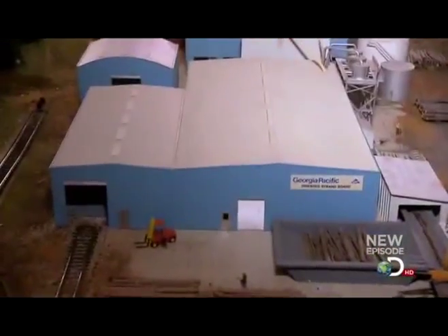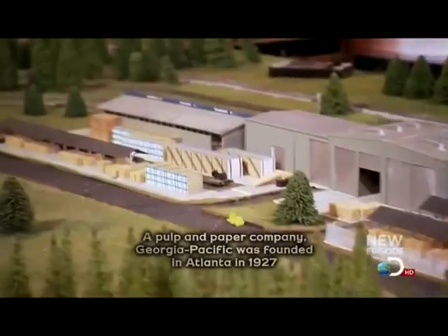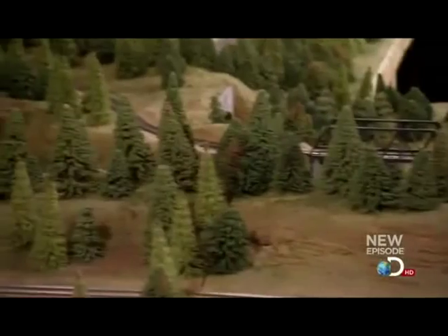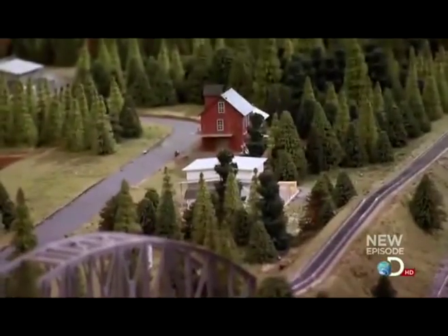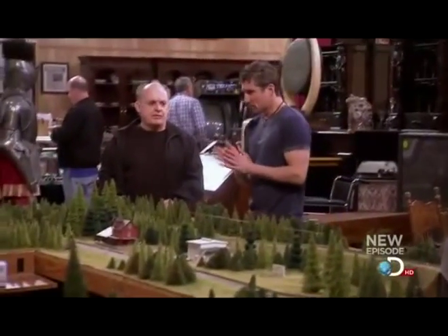Georgia Pacific had this built back in the early 70s for the festival trees down here in Georgia, and they paid about $75,000 for it at the time. Adjusted for inflation, that's over $400,000 today. I'm not sure it's going to get quite that much at auction. He wants to play with it, but they sent it down without any cars or anything.